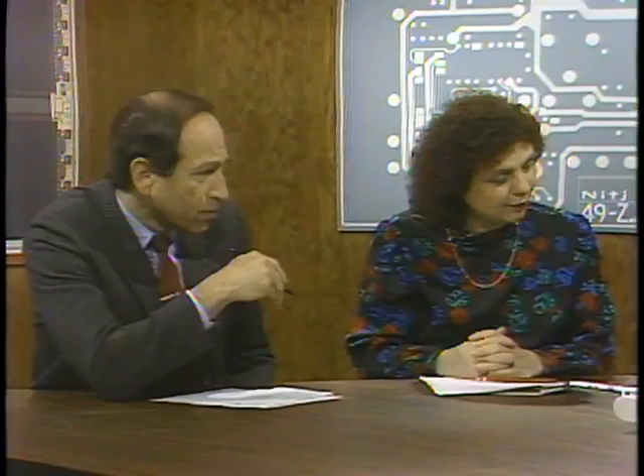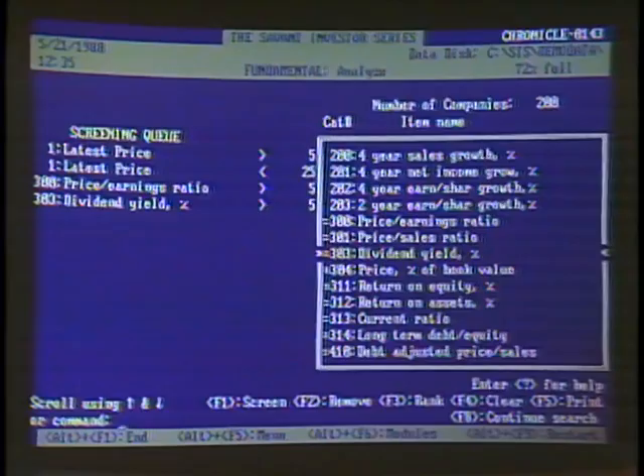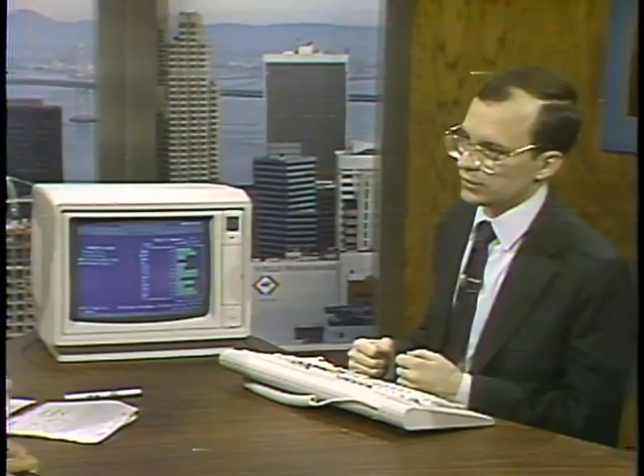The program has picked all the stocks that meet those criteria — that's a bar chart on the right, or you can view company names. You can add additional criteria; for example, price-earnings ratio greater than 5 and a dividend yield greater than 5. It'll screen again, and it tells us 23 companies met that criteria. We can take those 23 companies, transfer them to the communications function, download additional information, update them every day, have the equations recalculated, and do charts on them.